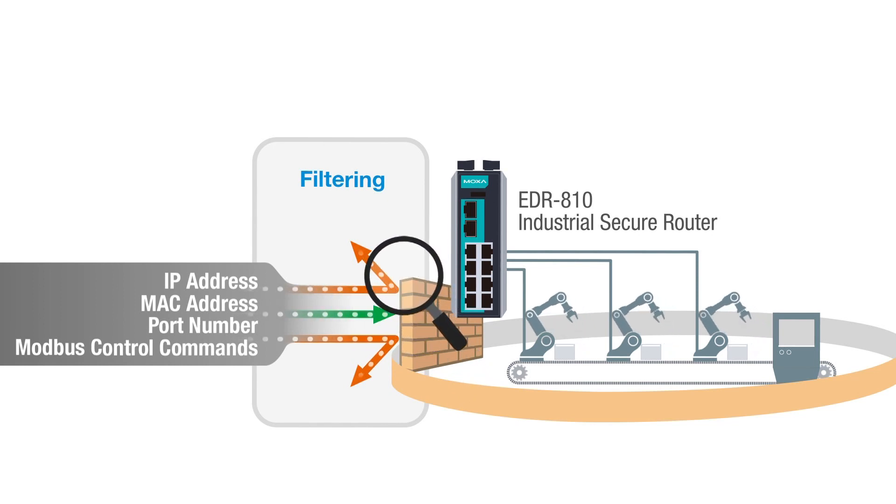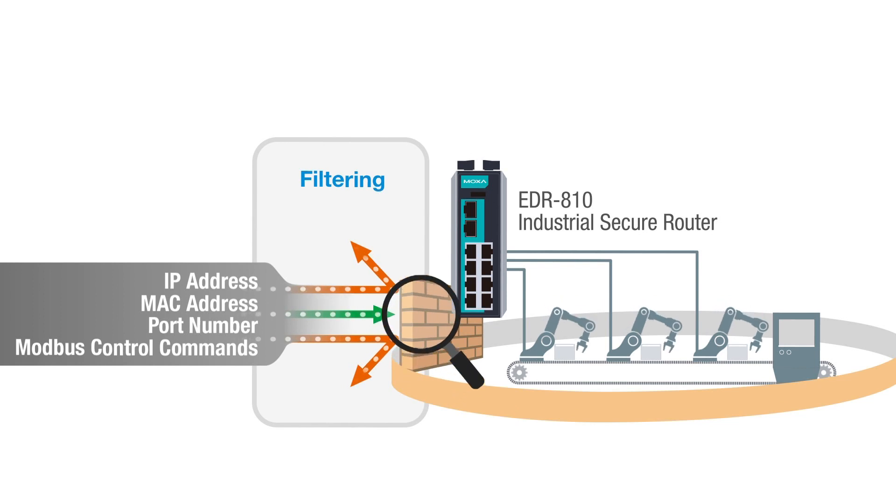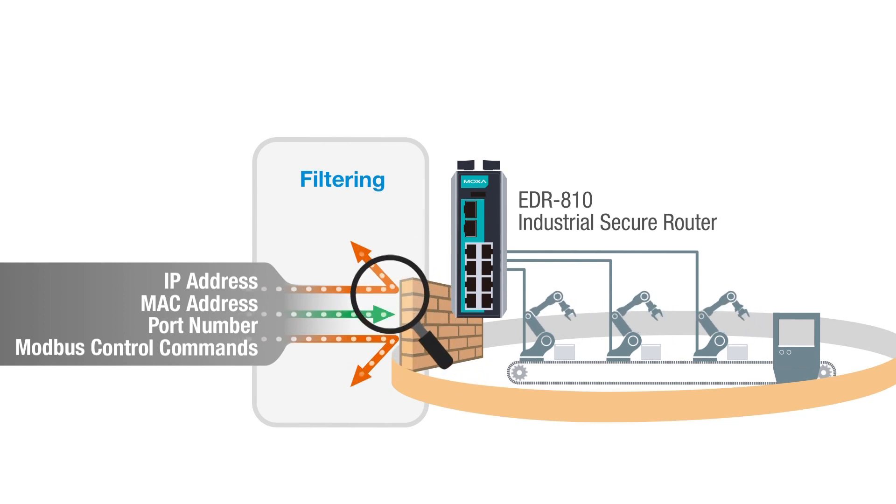With its transparent firewall functionality, you won't need to change your network design to deploy the EDR810, even for pure layer 2 networks.